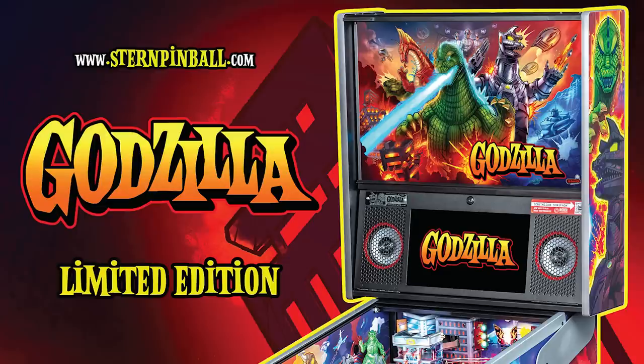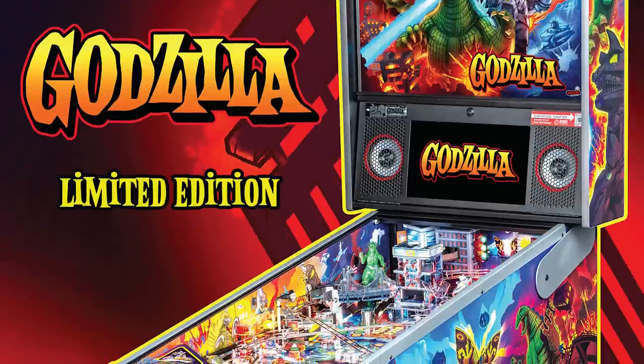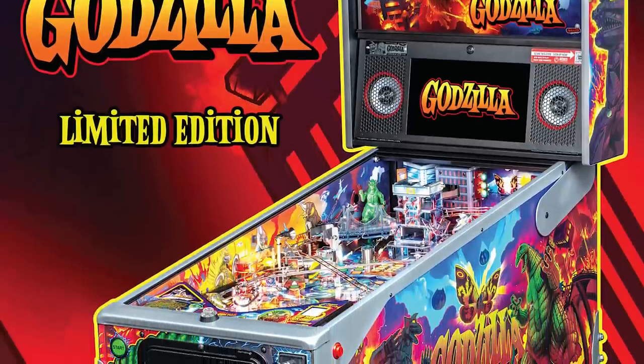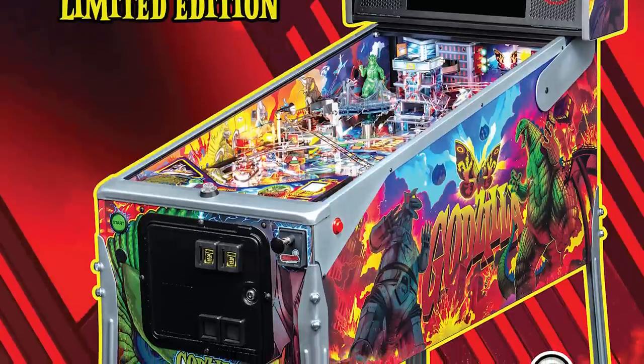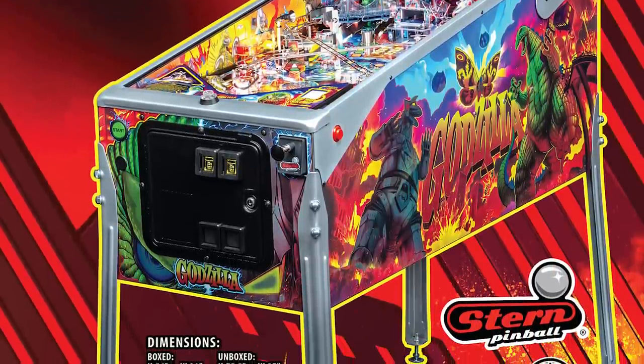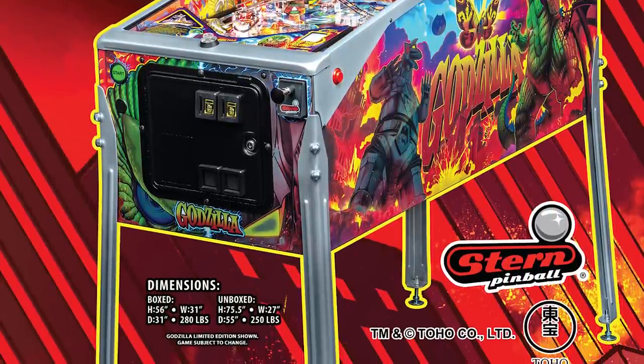There's another version — the Limited Edition machine. Once again the entire cabinet has different art. It's mostly the same as the premium version, except for an upgraded speaker system, anti-reflection playfield glass, a shaker motor, things like that. Only a thousand of these limited edition cabinets exist.